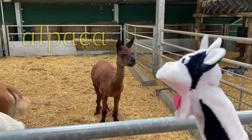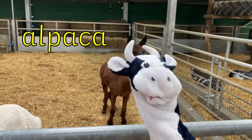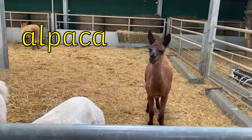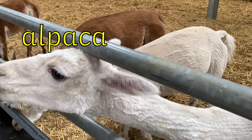Moo Cow has found some lovely fluffy alpacas. Aren't they cute, Moo Cow? The word alpaca is made up of six sounds. Let's see if we can sound it out. Ah, l, p, ah, k, ah. Alpaca.